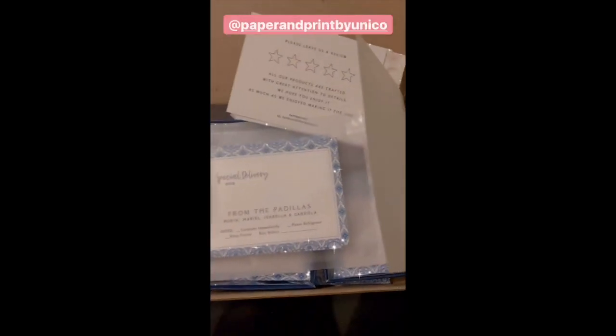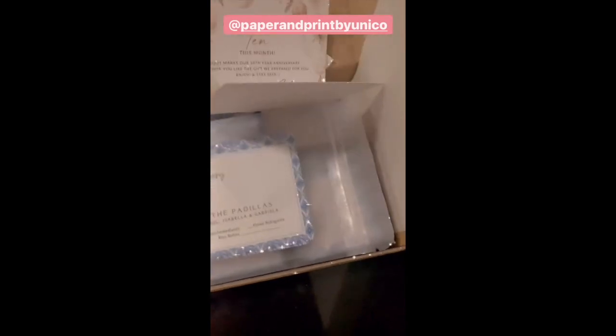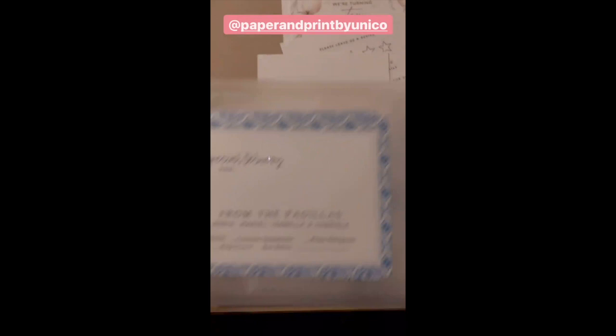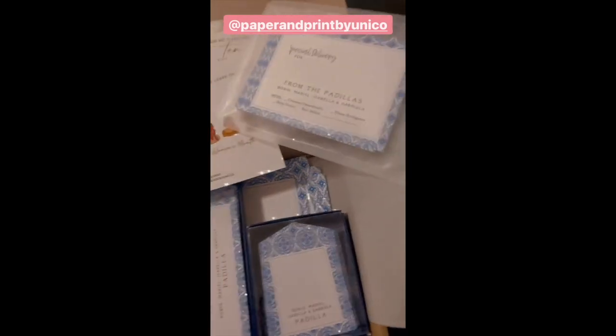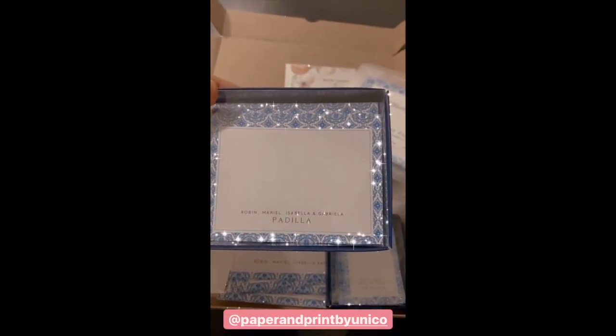I always get excited whenever I get a package from Paper and Print. And this month, they're turning 10 years. So congratulations and happy anniversary! Thank you! This is beautiful! Yay!